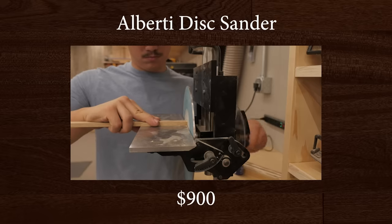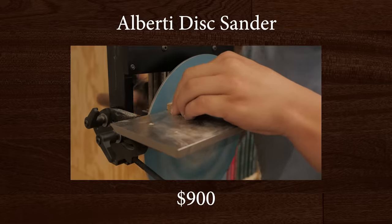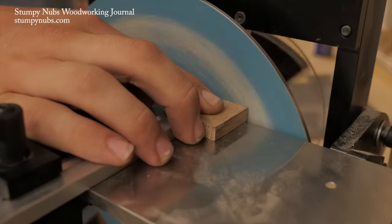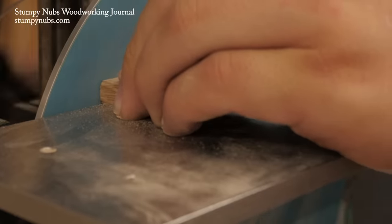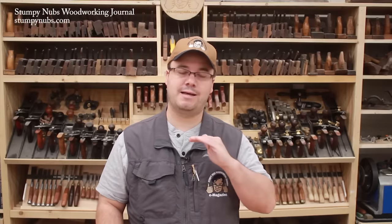The Alberti Disc Sander was first developed for violin makers to facilitate the shaping and fitting of small parts, but its uses go far beyond those specific to instrument makers. Model makers, box makers, even furniture makers commonly use disc sanders to shape project parts, but this sander takes those tasks to the next level.